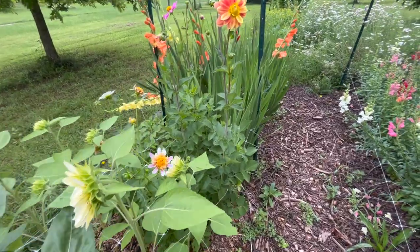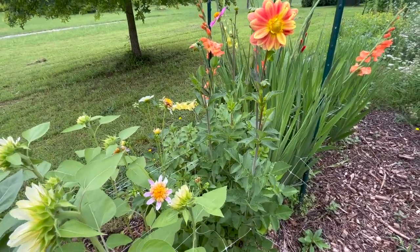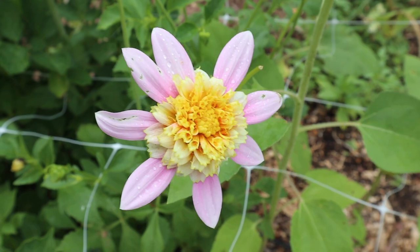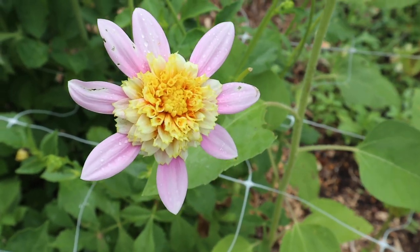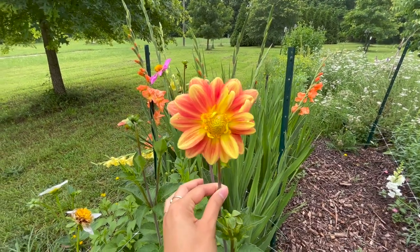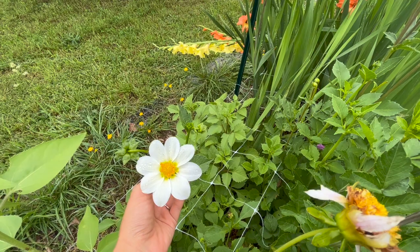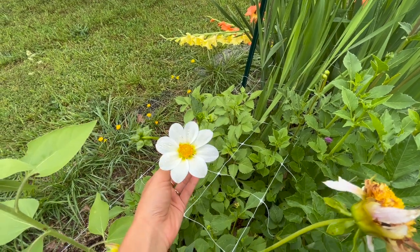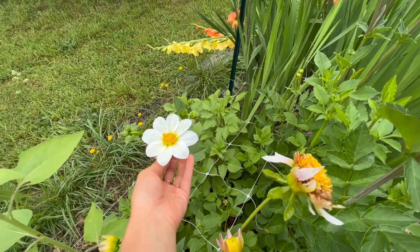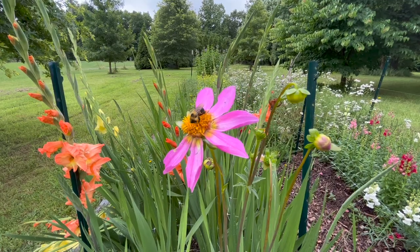Next we have some dahlias. These few in this section were tubers that I dug up from last year, from plants that I grew from seed, so I do recognize a lot of these flowers — they're the same ones I grew last year. I have a lot of different kinds of colors and shapes, they are so fun. I really like single layered dahlias. I know those huge fluffy decorative dahlias are really popular and pretty too, but I still think the single ones are very pretty.